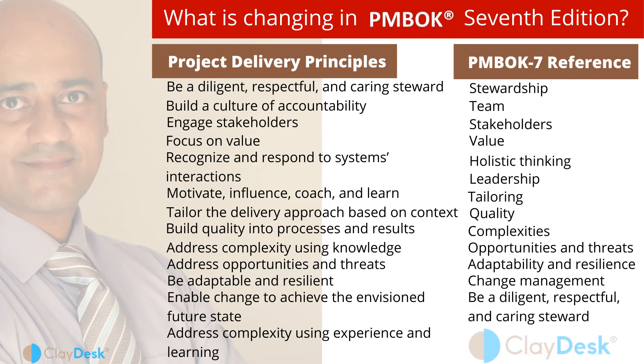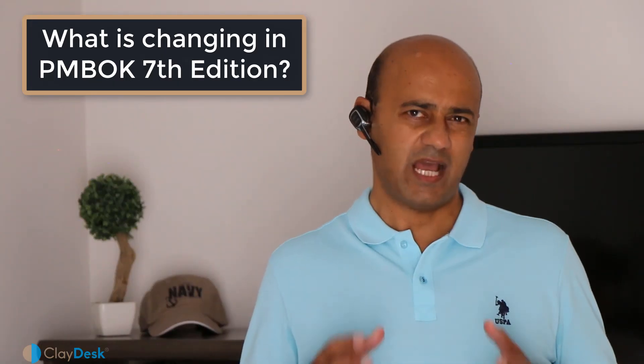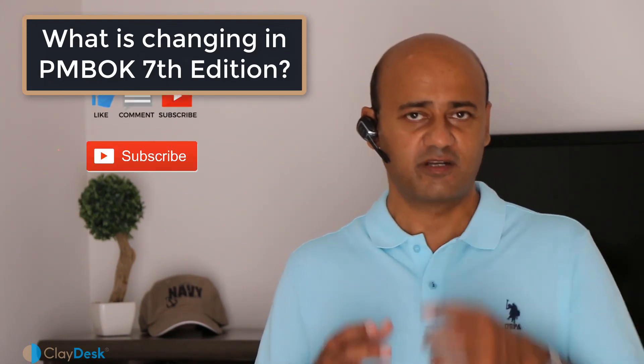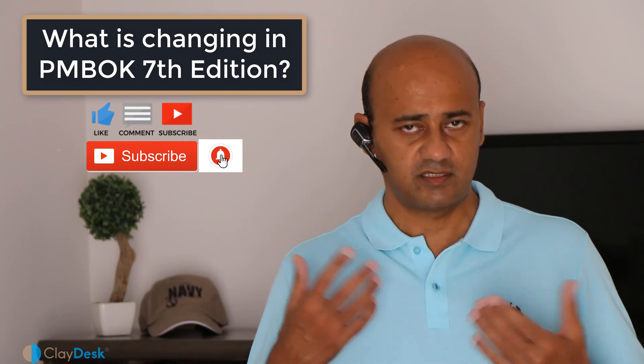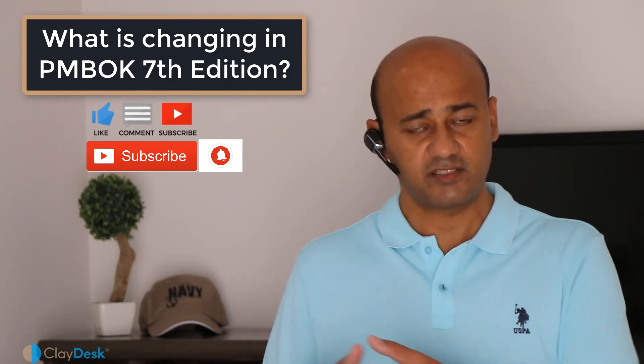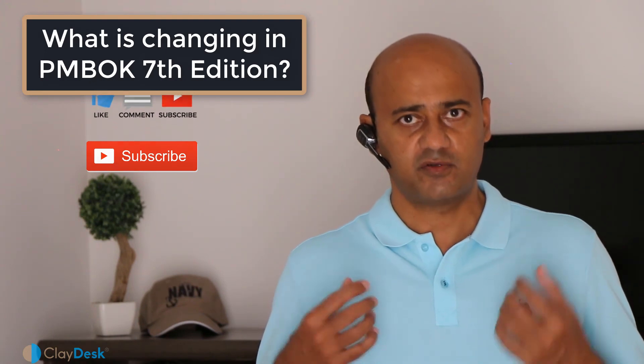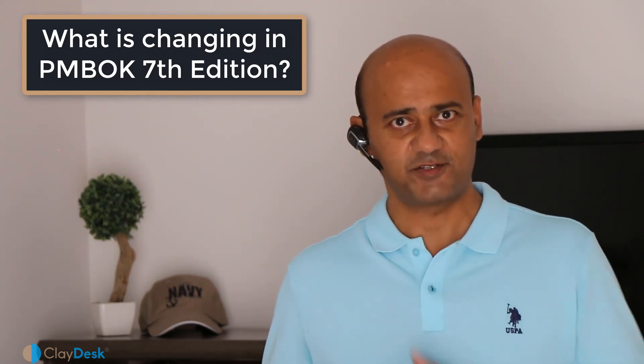If you have any questions, post them in the discussion area and I'll be happy to help. Don't forget to like, subscribe, and share if you're looking for the latest tutorials and information on the latest technologies so you can keep growing your skill set.